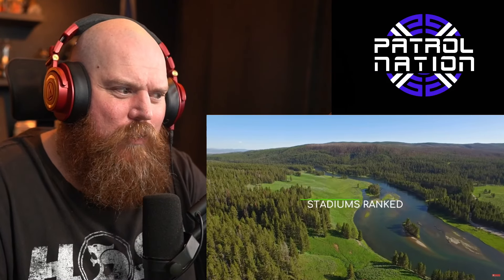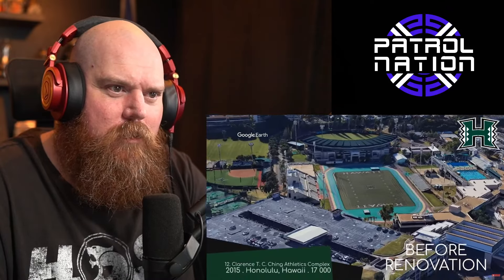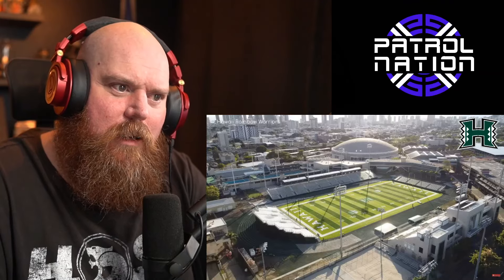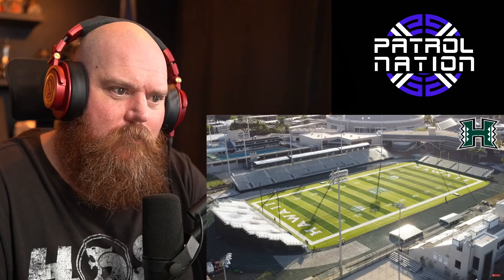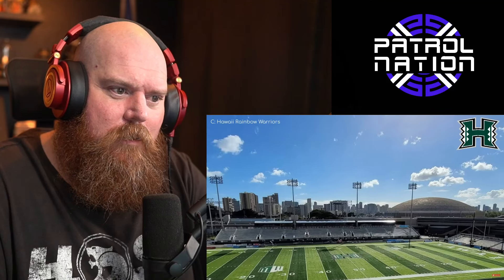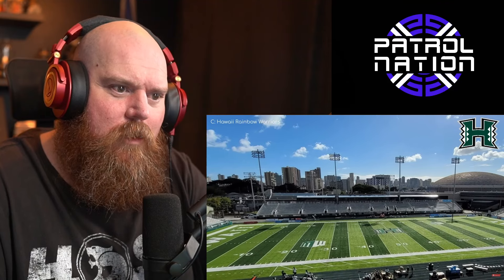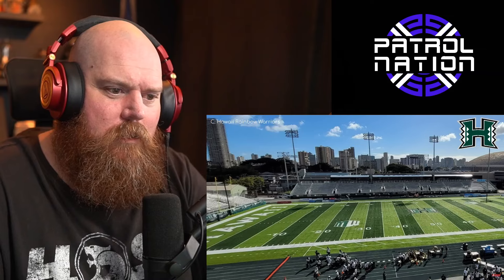Look at that view — holy moly! Clarence TC Ching Athletics Complex is last place, which shouldn't be too surprising given that the stadium is only temporary for the Rainbow Warriors while they're waiting for a new stadium. It's a school athletic stadium so there is of course a track surrounding the field, which pushes spectators back. To be fair, it was renovated prior to the football team's arrival, so the facilities aren't too bad. The track used to be rainbow colored but they changed it — which actually does look a bit better.